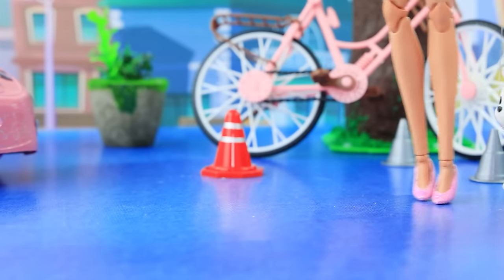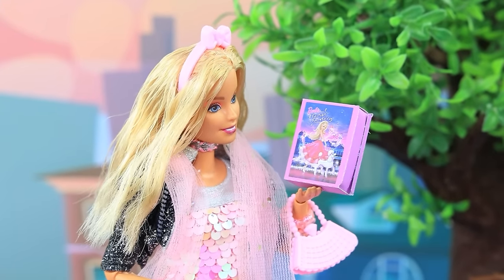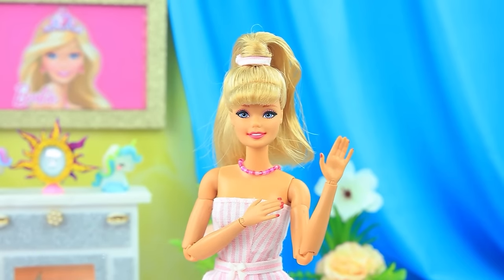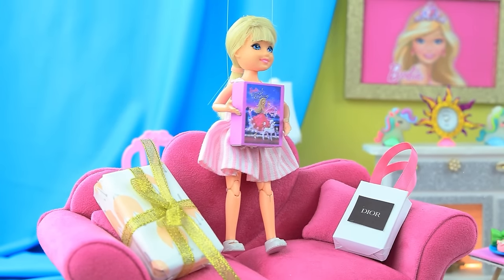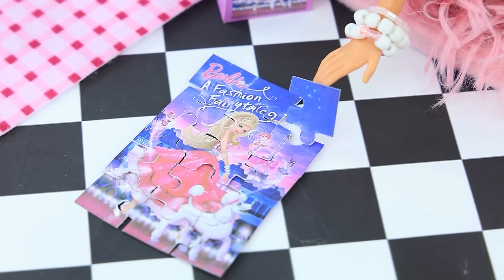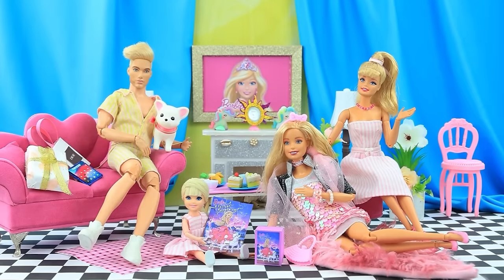Auntie hurries to her niece with so many gifts — Skippy has been dreaming about these puzzles. Ken and his daughter are watching cartoons when the aunt arrives. Skippy is thrilled and the aunt and baby work together to complete the last puzzle. The whole family had fun.